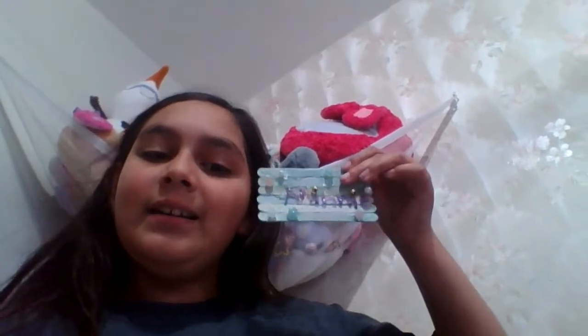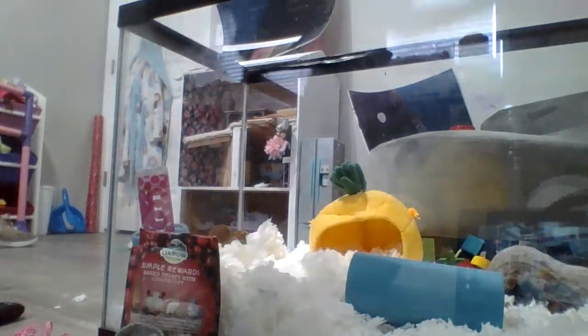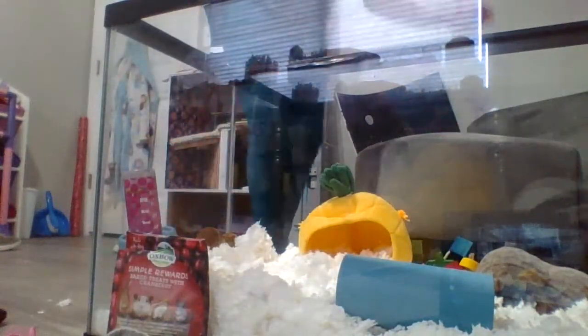Her name is Mini — you probably can't see that — Mini. This is her food; I don't want to spill it. I'm gonna set you guys here. This is her cage; she's a Roborowski. I'm just gonna take off her lid for a minute so I can put in her food.